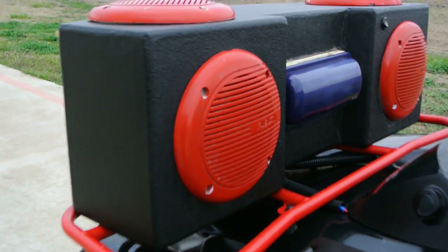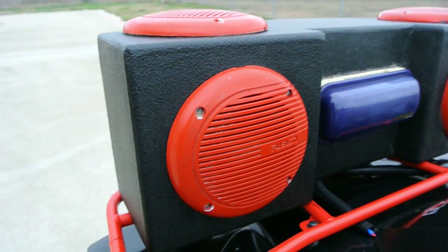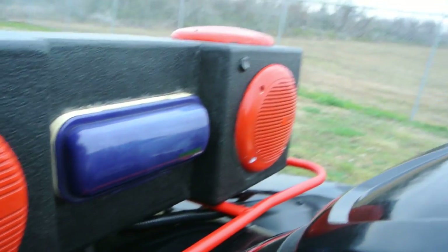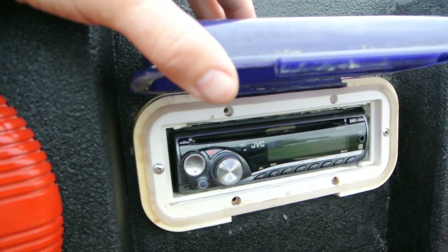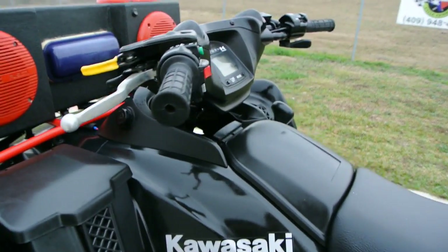Here's your speaker box. Looks like this has been coated in some Line-X or something. It's got four Fusion speakers, a little weatherproof radio cover with a JVC stereo. We've got a CD player with an auxiliary input. The radio does work — we've got it disconnected just so it doesn't get left on and run the battery down on the bike.